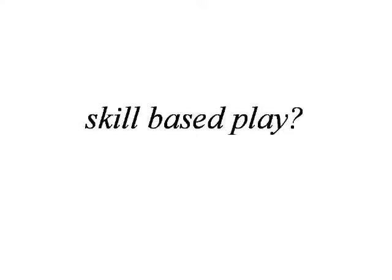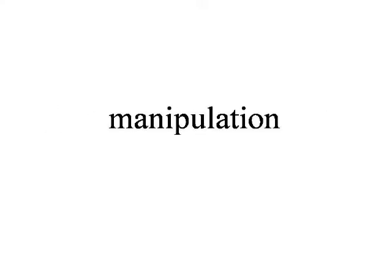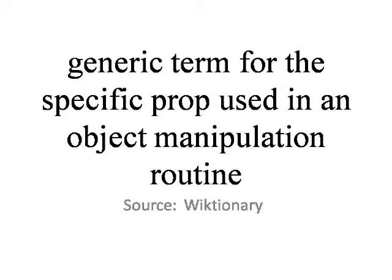But I suggest that skill-based play is good. So what is skill-based play? Skill-based play is the manipulation of skill toys for recreation and amusement. Manipulation is the skillful use of hands. A skill toy is a generic term for a specific prop used in an object manipulation routine.